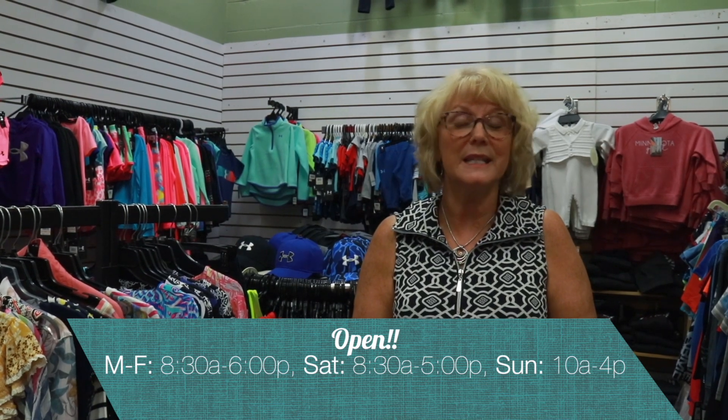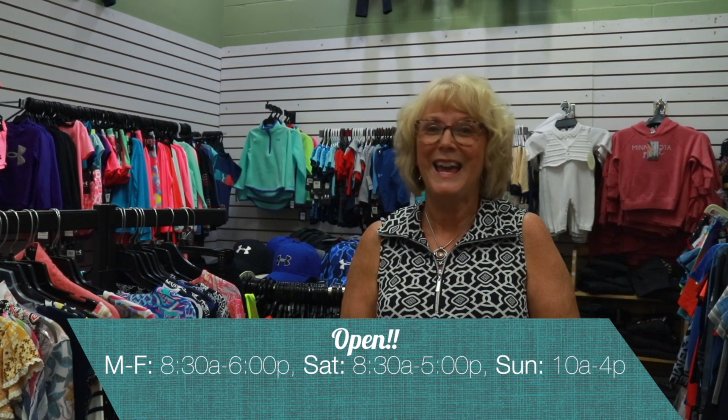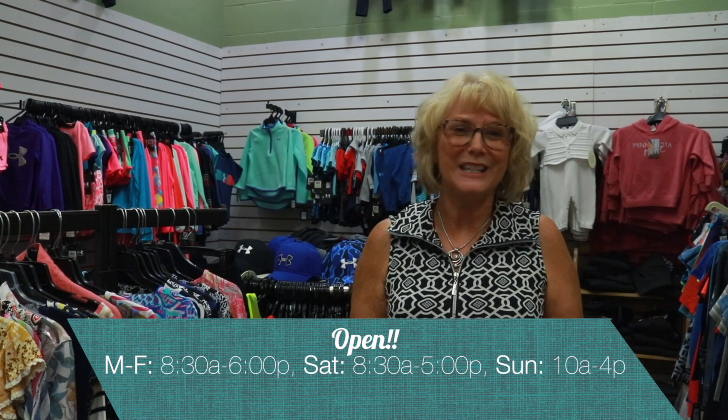We are open our normal hours: Monday through Friday, 8:30 a.m. to 6 p.m.; Saturday, 8:30 to 5; and Sunday, 10 to 4. We're here to help you with all your fashion needs. And don't forget — Crazy Days in Perm, August 6th, 7th, and 8th. And that's Nadine's Fashion Minute of the week.